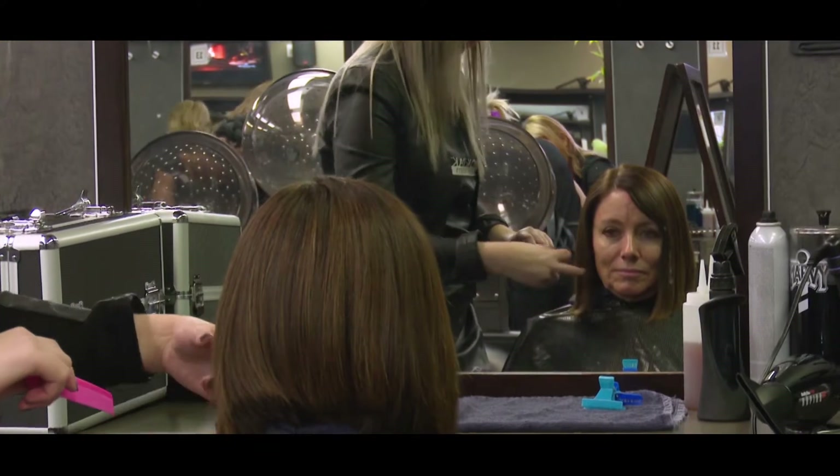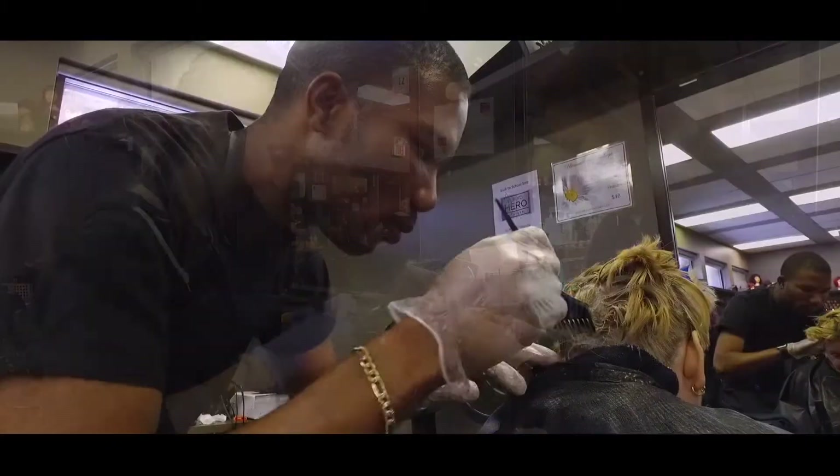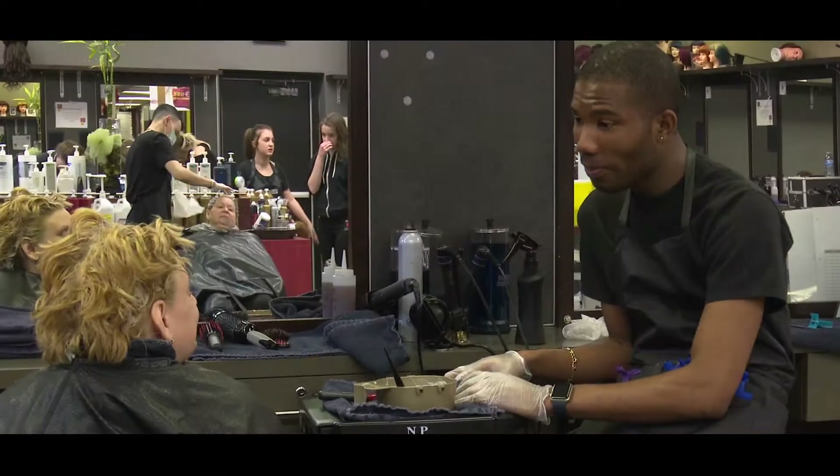they will work with clients in a real job setting and gain experience in barbering, hair colouring, cutting, styling, and business skills.